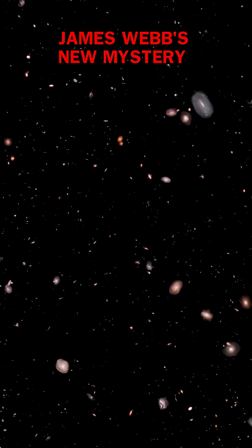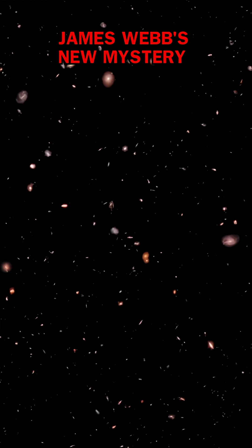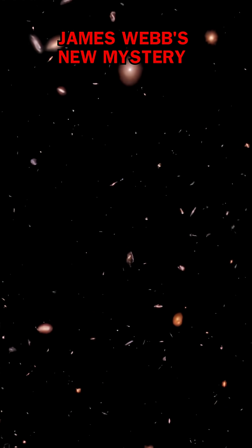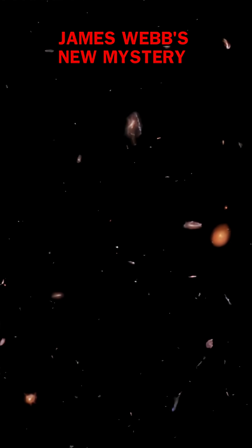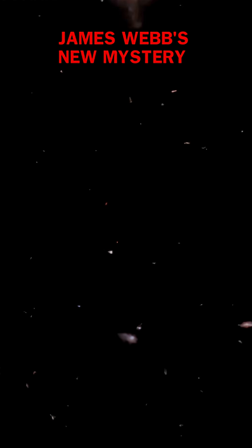But here's the crazy part — a new discovery just turned that idea upside down. We found three little red dots much closer to us in the local universe. One, nicknamed the Egg, is only 2 billion years old and resembles a yellow supergiant star. These nearby LRDs have the exact same properties as the ancient ones: no x-rays, flat infrared emissions, no flickering, and that incredibly fast spin.